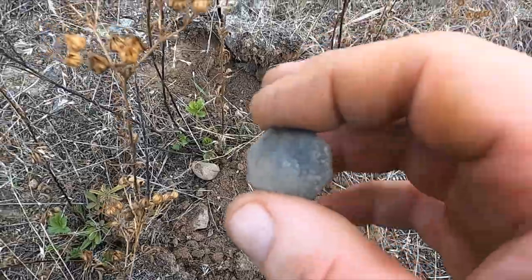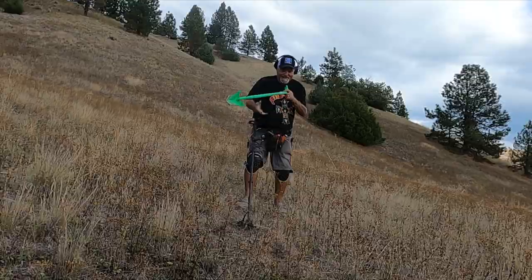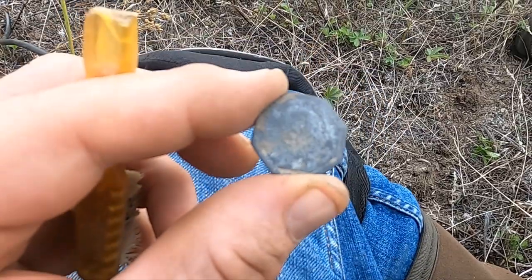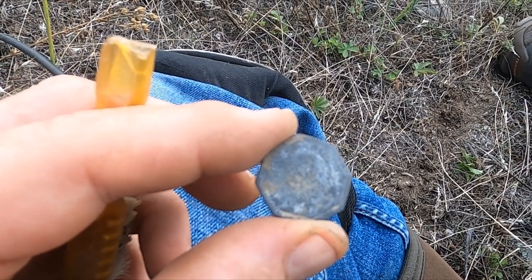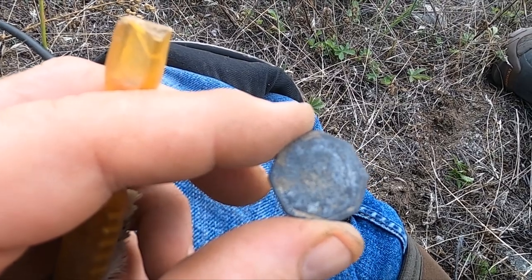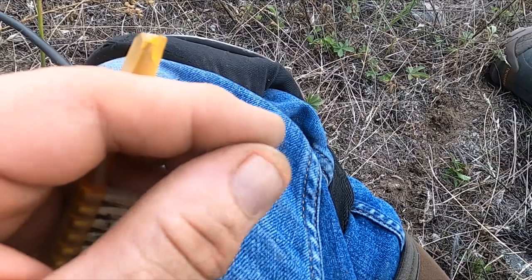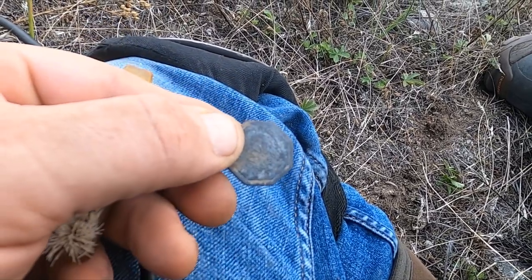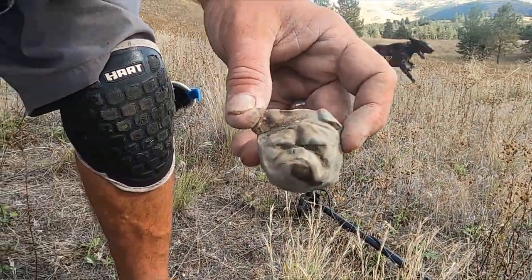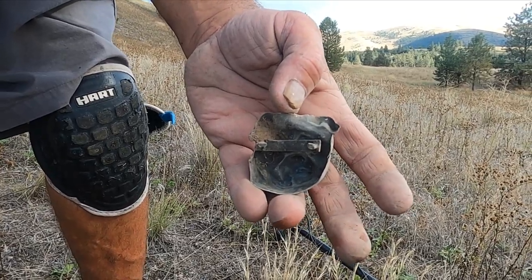I'm gonna clean this up. I don't think you're gonna see it on camera, but I think it says 'The Rounce' — it says pool hall token. It's local; I don't want to say what city, I don't want you to know where I am. Needs to be cleaned up a bit. There's a bulldog on it — you can see it a little better from the inside. Wow, I don't know what the heck that is — cool though.